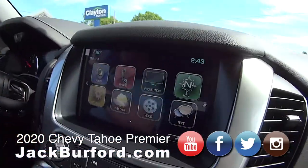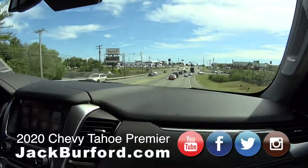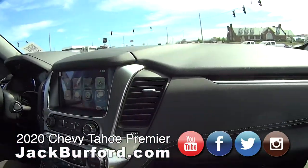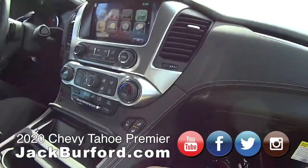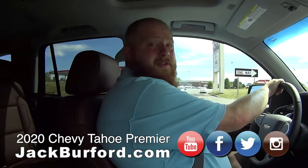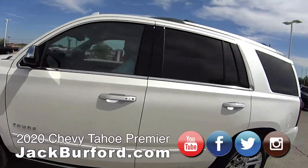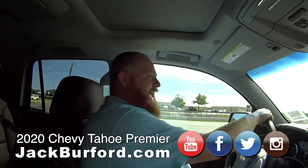Jackburford.com. Facebook and Instagram, and subscribe to us on YouTube. We got a live feed — you can watch the sunset. It's beautiful, gorgeous. Pretty soon that's where the bad weather will come from too — you can watch it coming toward us. Jackburford.com YouTube channel.